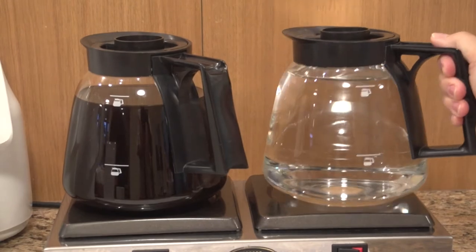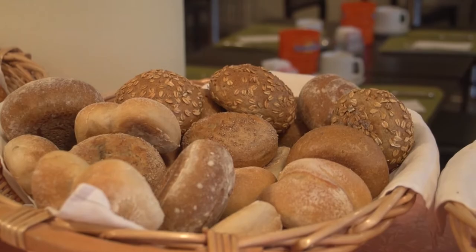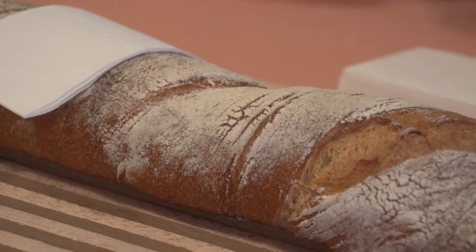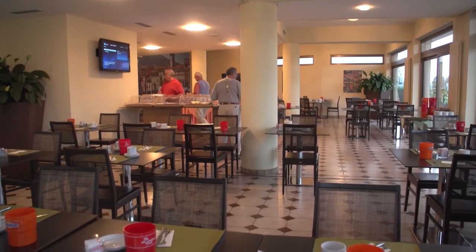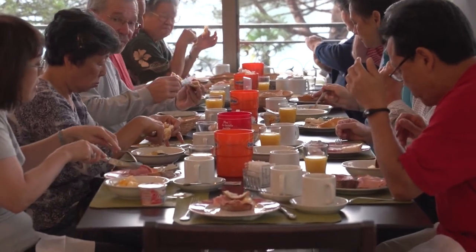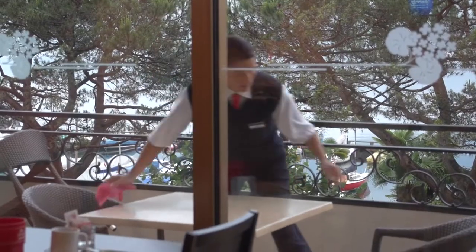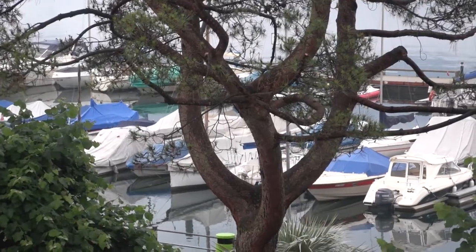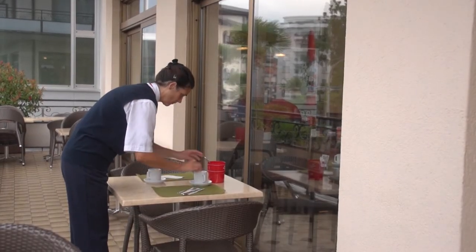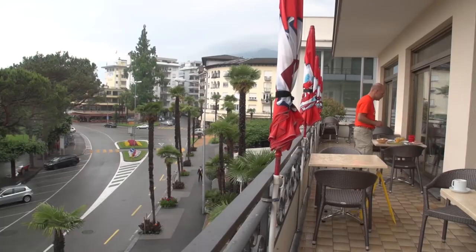Typical of European hotels, breakfast is included in the price of your room, and it's quite a nice spread — breads, meats, cheeses, juice, cereals, fruits and all kinds of good stuff. It's always nice to get together with fellow travelers in the morning and discuss last night's activities and plans for the day ahead. The hotel setting right on the waterfront provides a nice view; you can sit outdoors on the terrace or take your breakfast inside the dining room.